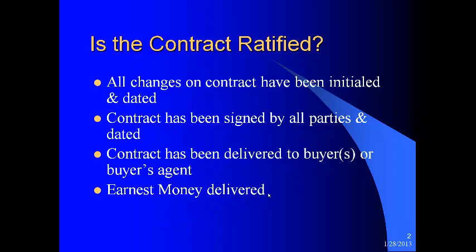Sometimes the contract is written with the earnest money — you get it with the contract — and other times it is a promise to pay within a certain length of time or by a certain date. So you want to be sure that if the contract says the earnest money is present, make sure you have it. Never sign the contract saying you have earnest money unless you actually have it in hand. I have a lot of horror stories about that, so just be sure if you sign saying you have earnest money, you actually have that money.